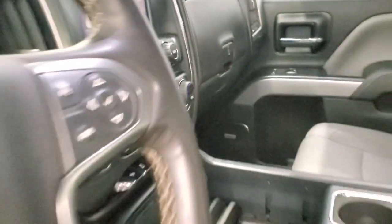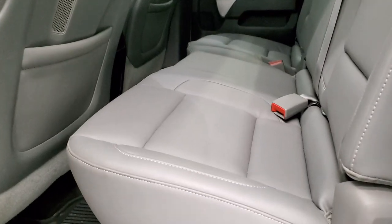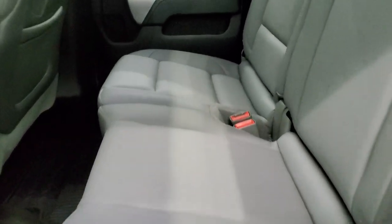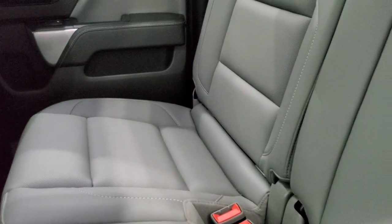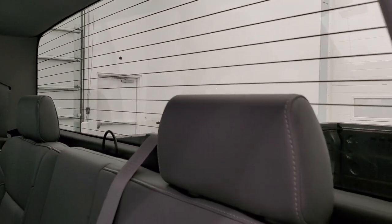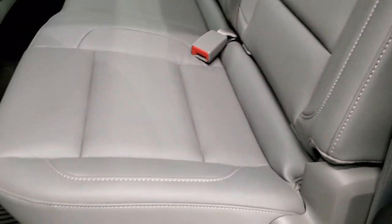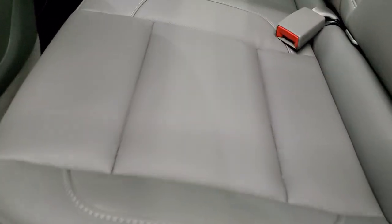We'll take a quick look at the back seats and then start it up and look under the hood. The back seats are just as clean as the front seats — no rips or tears back here. It does have the LATCH child safety system for car seats and a fixed glass rear window with built-in rear defrost. The carpeting and floor mats back here are in really nice shape, and it has all-weather floor mats as well.